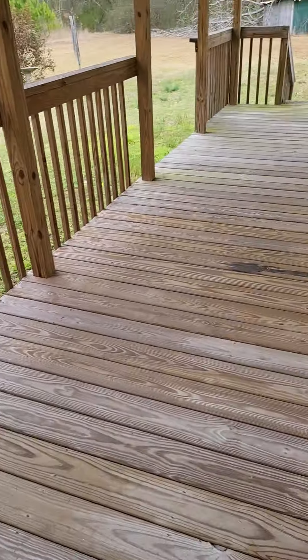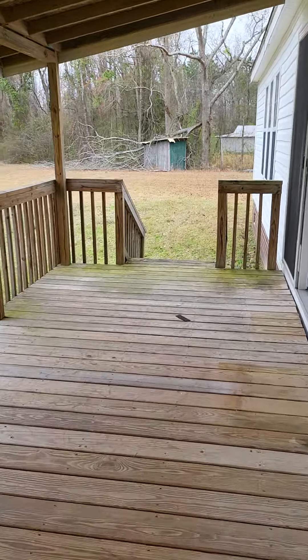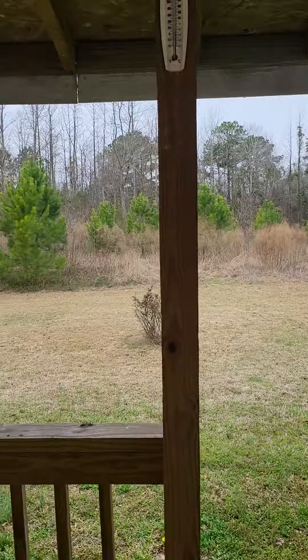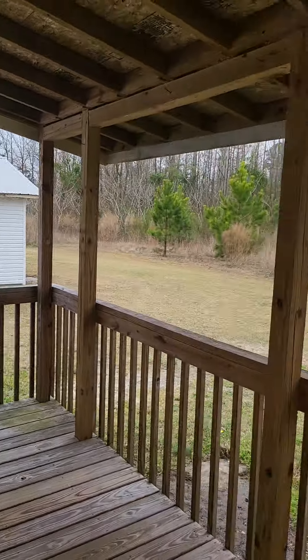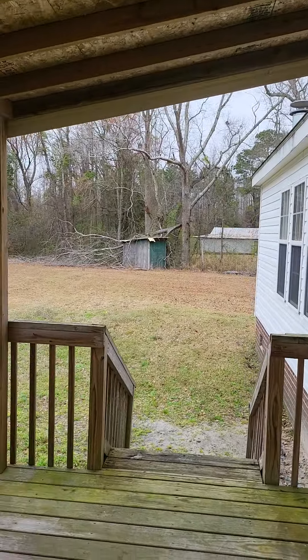I like the back deck — probably one of my favorite things about the house. Plenty of room for a table and chairs. You're looking at woods out back which is awesome, very quiet. You don't really see your neighbors — you can see their barn over there but that's about it, you don't see their house.